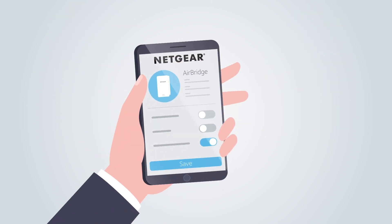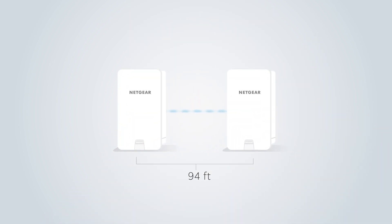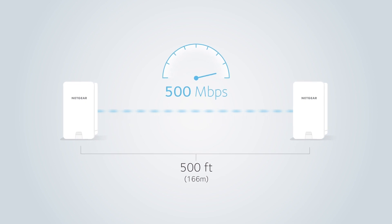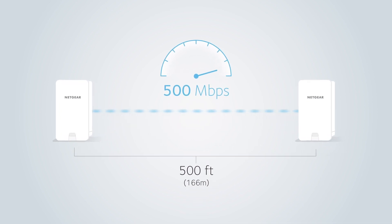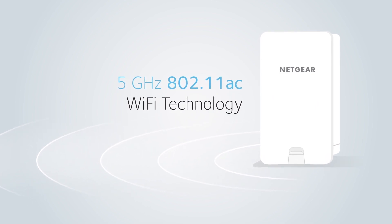Featuring instant local or remote management for easy installation and maintenance. At a distance of 500 feet, the Netgear AirBridge delivers great speeds up to 500 Mbps and supports the latest 5 GHz 802.11ac Wi-Fi technology.